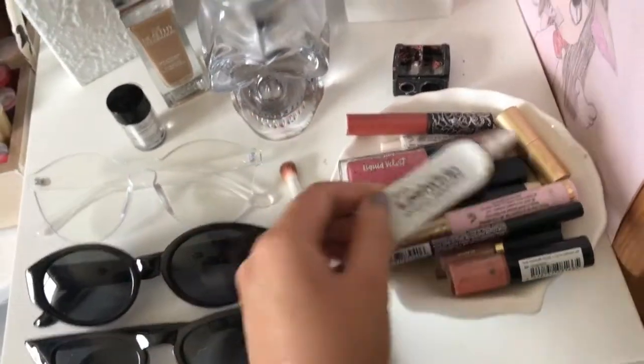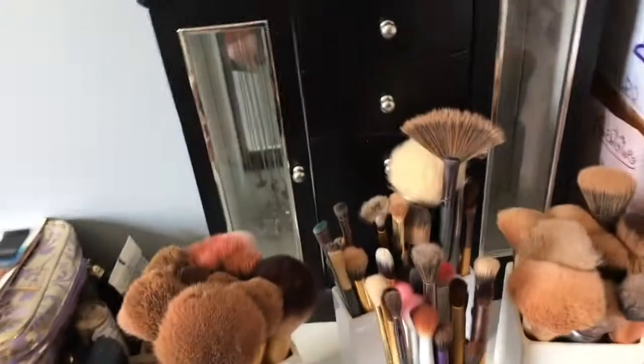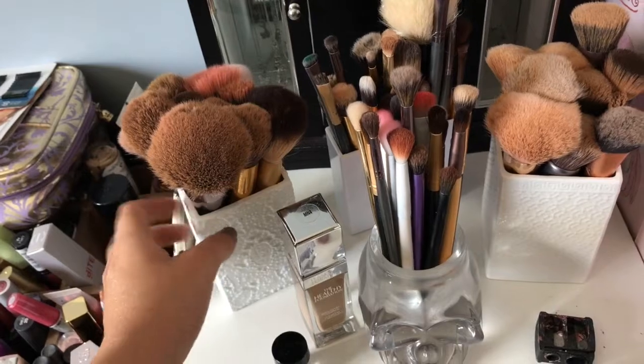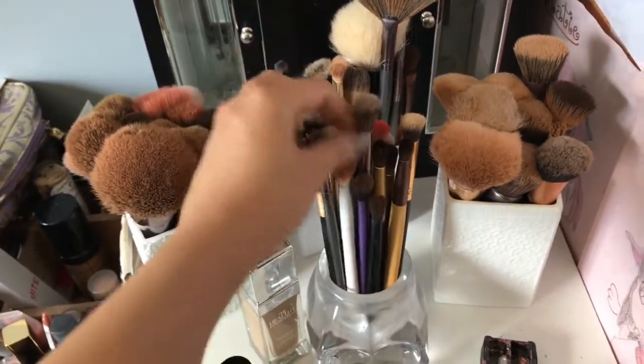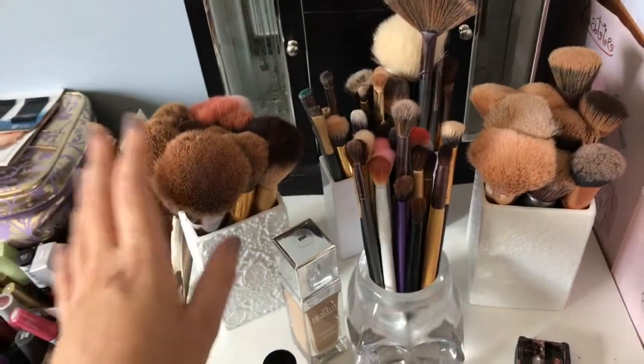In here I just keep all my mini lipsticks, lip glosses that I love, lash glue, and lip liners. Here are all my eyeshadow brushes — I need to buy more compartments because they're all overflowing. I have my eyeshadow brushes, foundation brushes, other brushes, and then powder brushes.